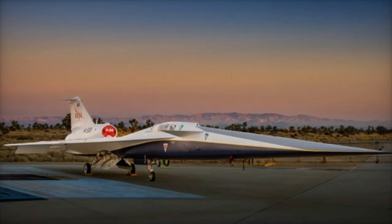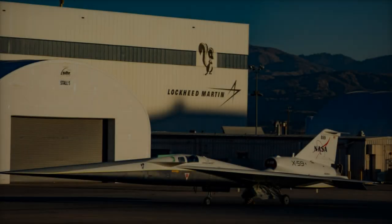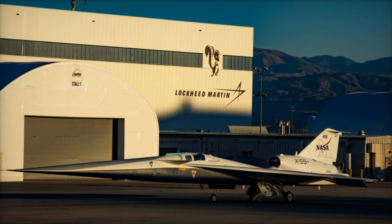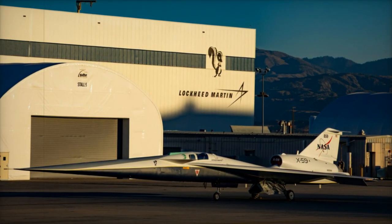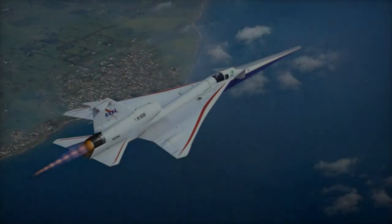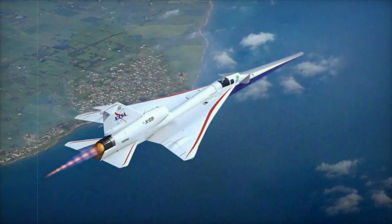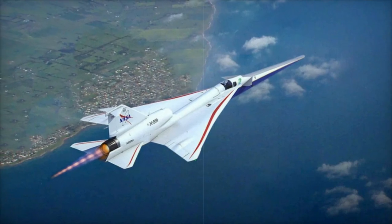The successful engine run tests are a significant step toward quieter, more sustainable supersonic travel. As testing continues and feedback is gathered, the X-59 is on track to help reshape the future of air travel and open new possibilities for high-speed flight, while offering key lessons for the development of hypersonic technologies.